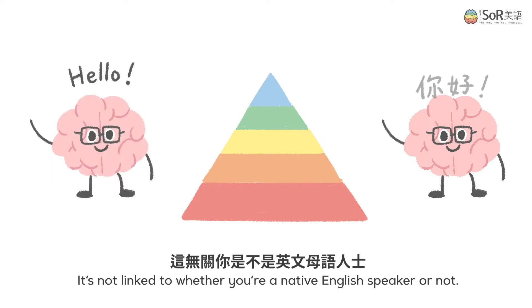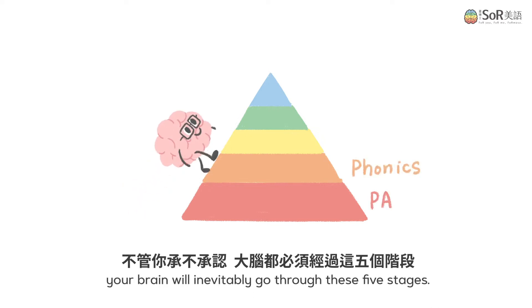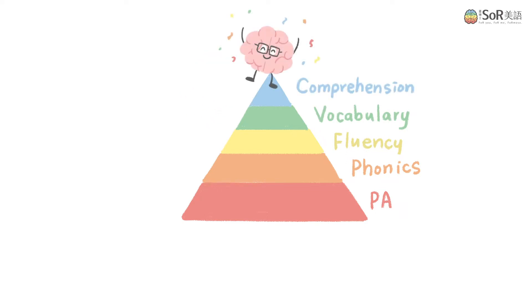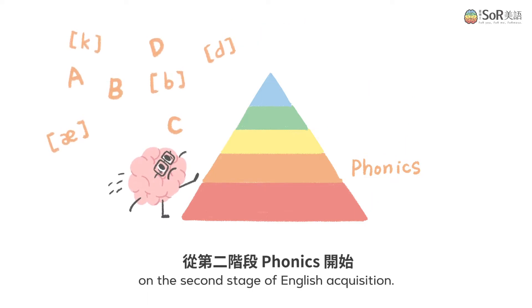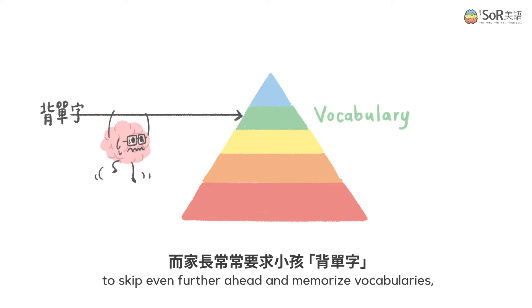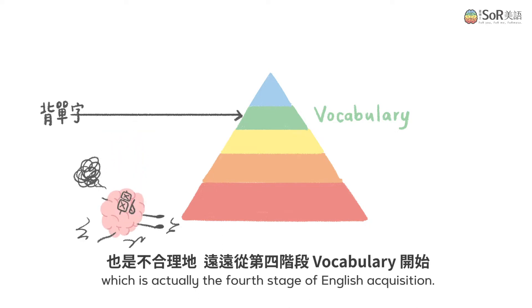It's not linked to whether you're a native English speaker or not, but as long as you're learning English, your brain will inevitably go through these five stages. In Taiwan, the syllabus to learn English starts unreasonably on the second stage of English acquisition, and often parents request children to skip even further ahead and memorize vocabularies, which is actually the fourth stage of English acquisition.